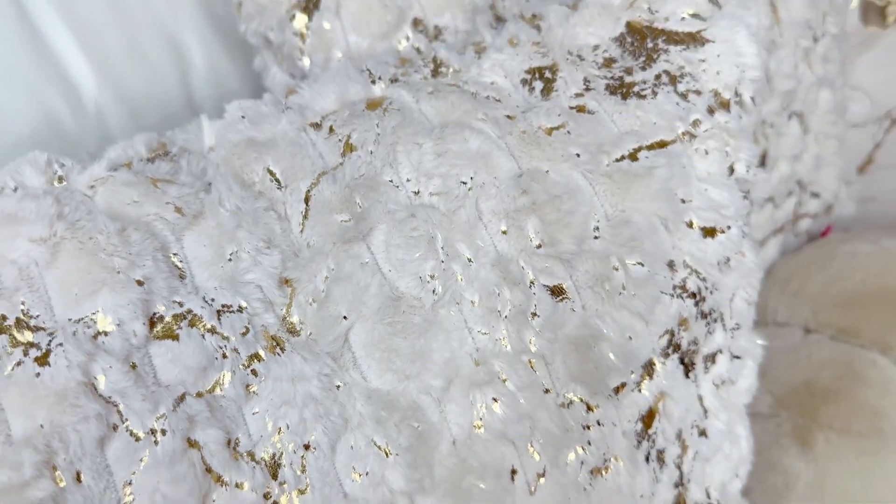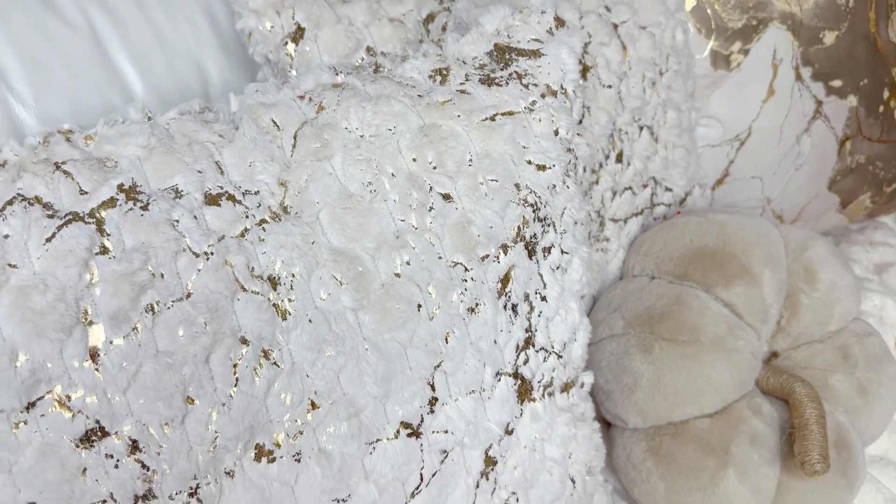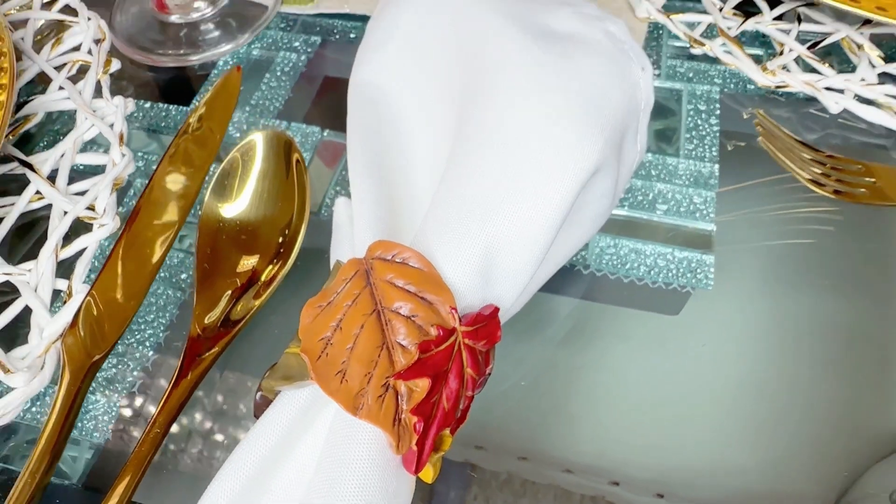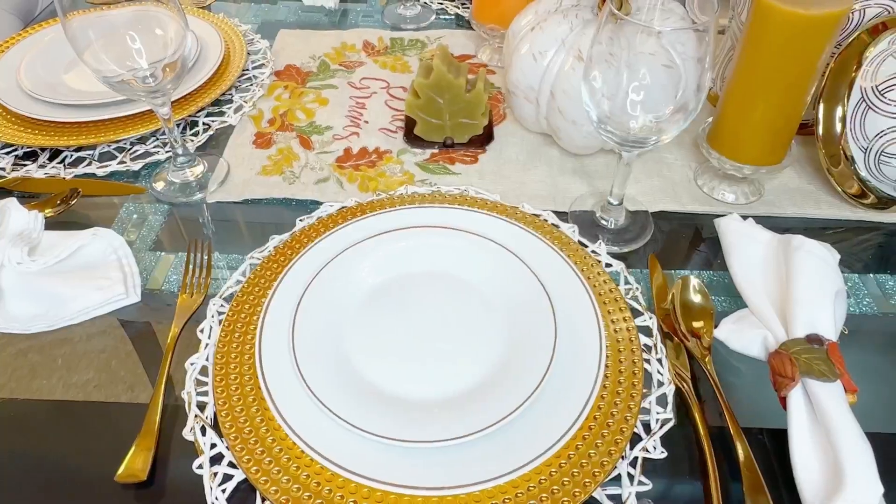In this video, I left this part of the entryway empty because I have a new accent chair I'm going to add here. Make sure to come back and check it out!